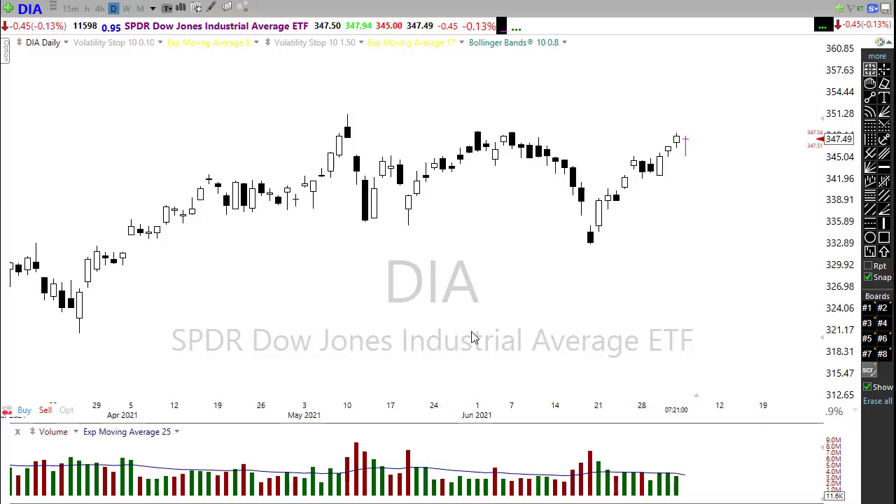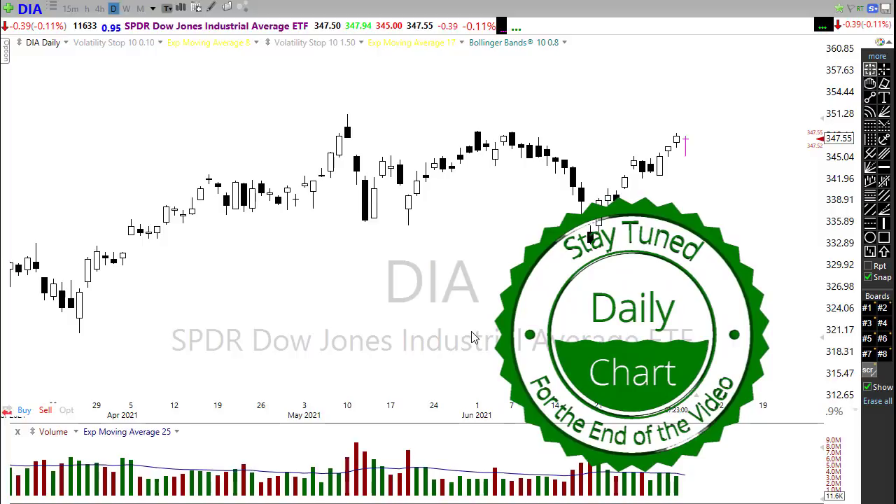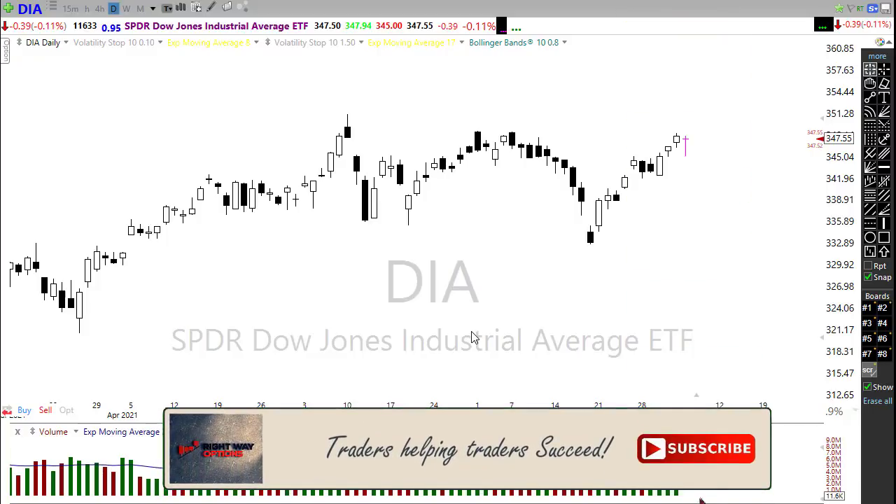Good morning once again everyone, thank you so much for being here and thank you so much for all of the support to this channel. I truly appreciate it. You guys are awesome. Let's take a look at these charts today and see if we can decide how we might want to approach the market.